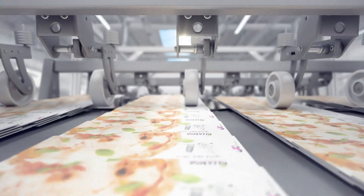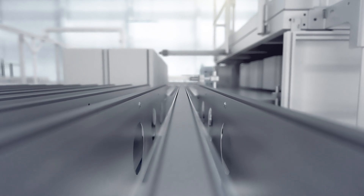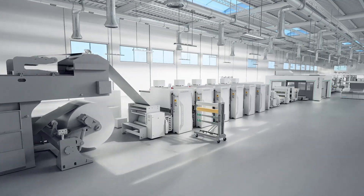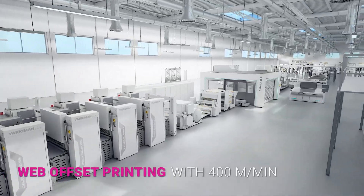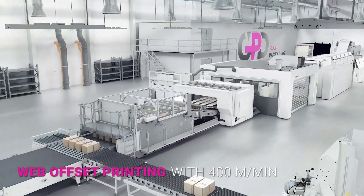Using the best components, we have designed an unbeatable unit with maximum efficiency from start to finish. GPD provides a globally established production process based on Web Offset Printing with EB Curing Ink at a speed of over 400 meters per minute.